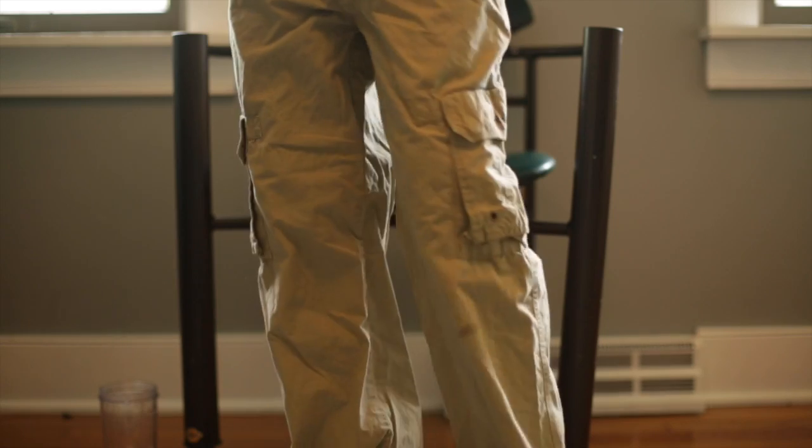Here are the pants. I got these at Goodwill for about $10. I still have to weather them, but this is them just by themselves right now.